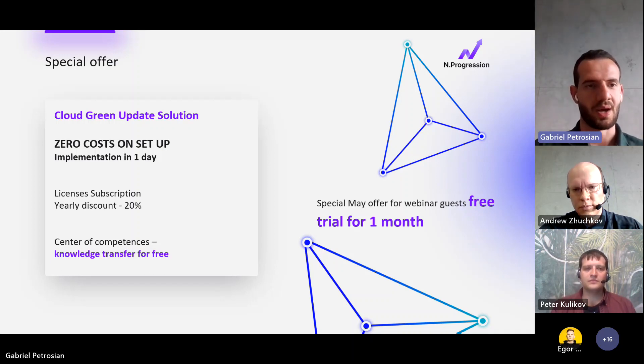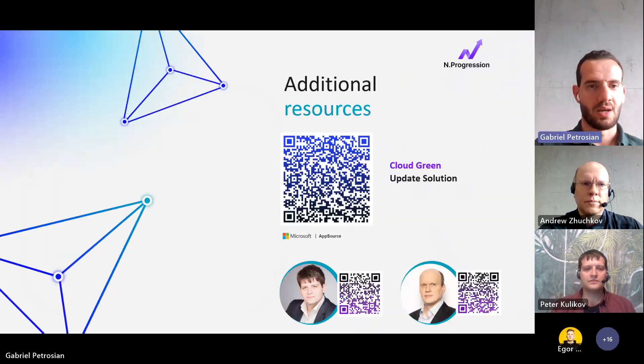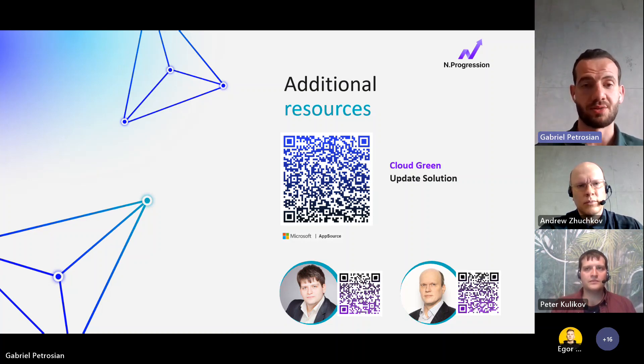On the screen you can see QR codes — the main one provides additional information about our Cloud Green Update solution, which is already published on Microsoft AppSource. You can use that link to read additional information. If you have any questions during the session, reading additional resources, or about the Dynamics 365 Finance and Operations platform, please feel free to ask our experts. You can see direct links to Peter and Andrew's LinkedIn profiles on the screen — feel free to contact them directly.